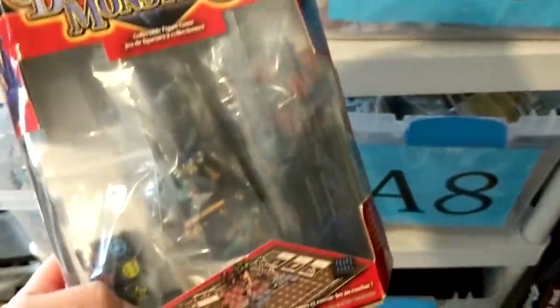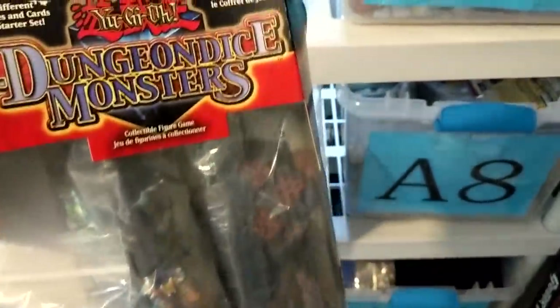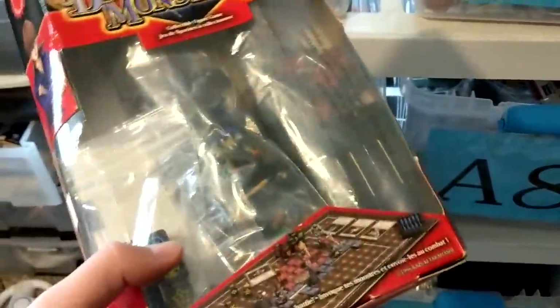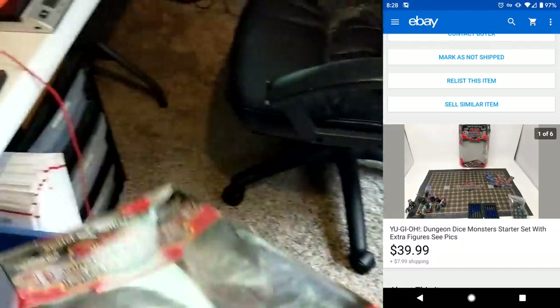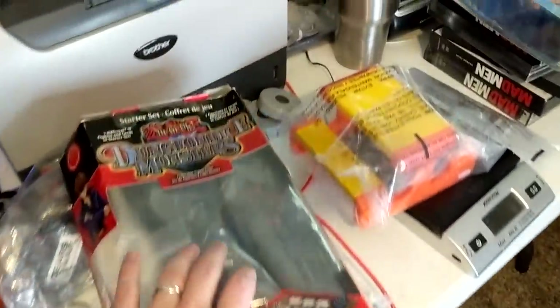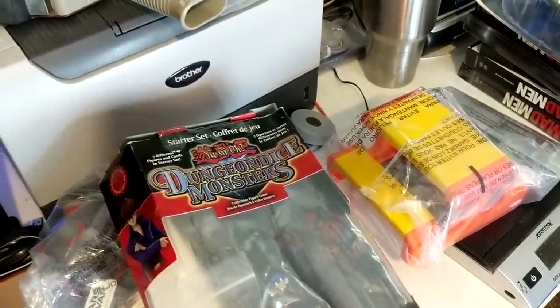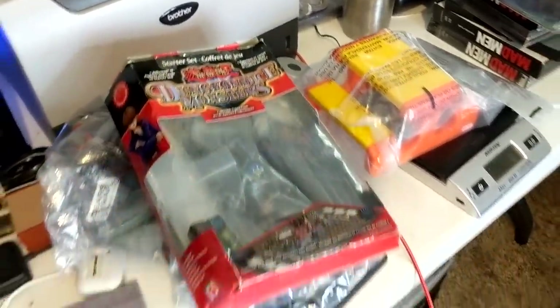Out of A9, I sold this Yu-Gi-Oh! Dungeon Monsters. Got this out of the giant nerd storage unit that I purchased. This sold for $40 plus $8 shipping — probably had a couple bucks into it because it was just thrown into the deal. Everything was cheap and a great price. It was insane. If you haven't seen it, look up the storage unit video — Chase After the Right Price storage unit. That was an amazing unit.